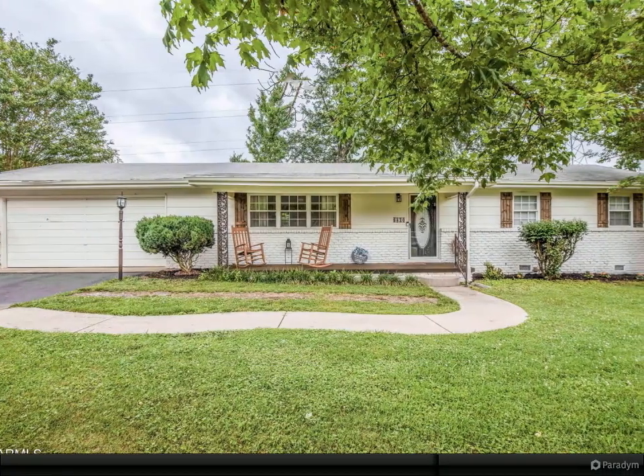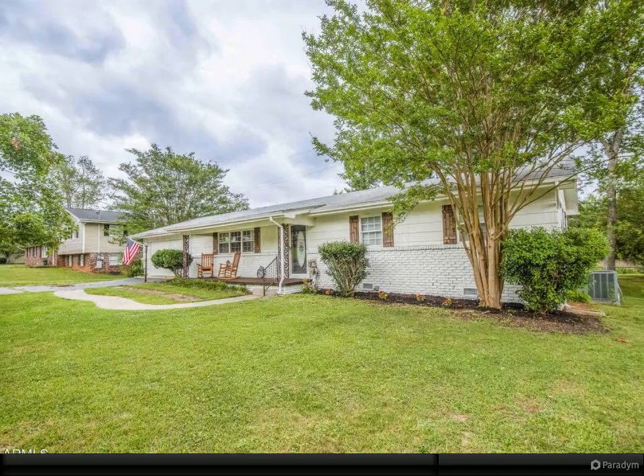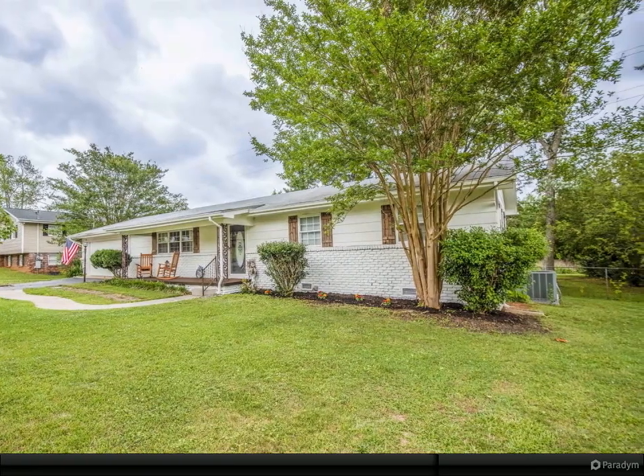Showings start Friday, June 23rd. You will not find a home in a better location or community as cute as this one — with no HOA and just under an acre. This gem offers one-level living with updates abound.